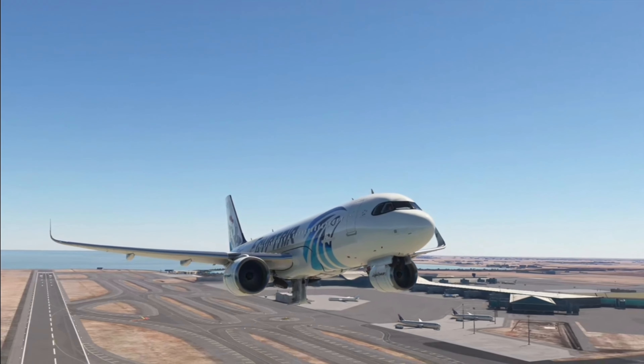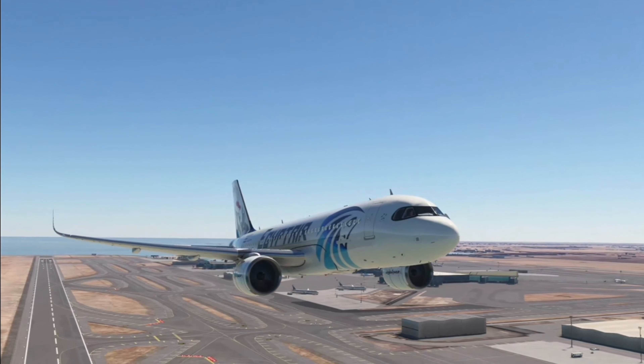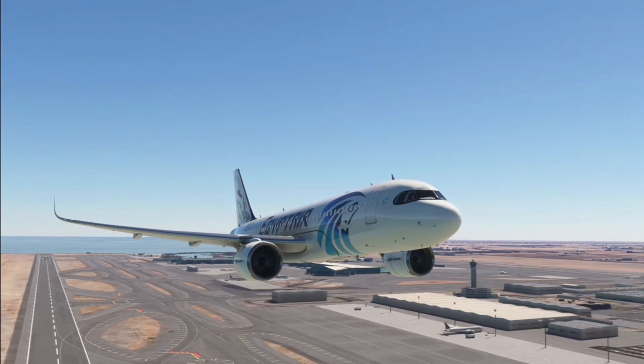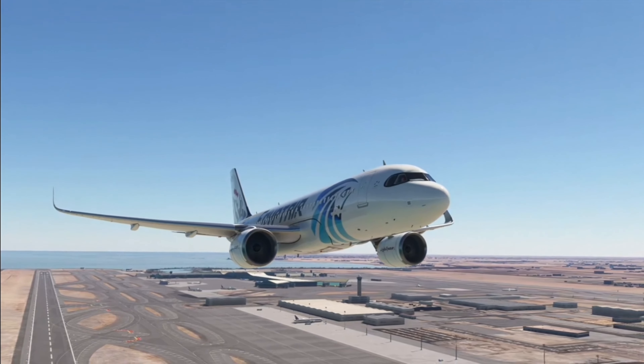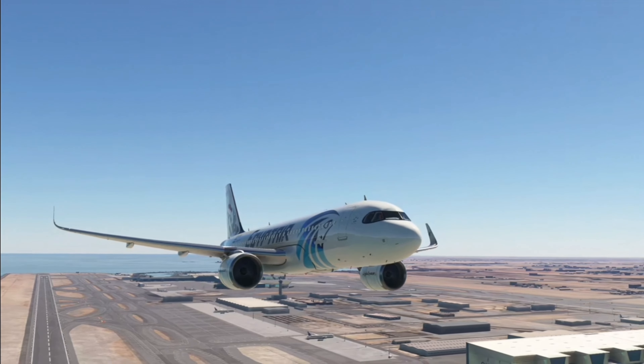EgyptAir 1-1-2-3, continue for north departure. Tower, EgyptAir 1-1-2-3, continue for north departure. Tower, Qatari 1-2-1-7 heavy, one mile southeast, inbound ILS runway three, full right approach.